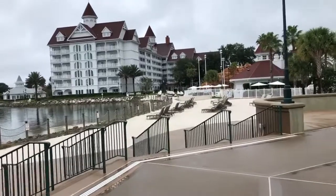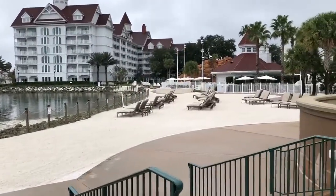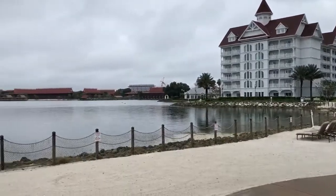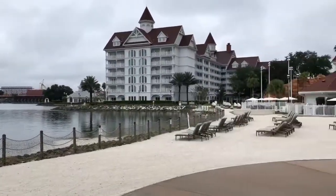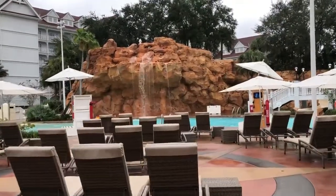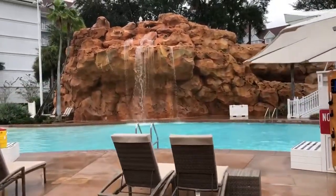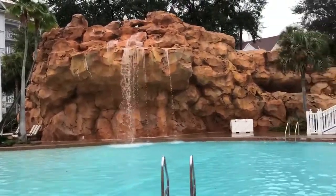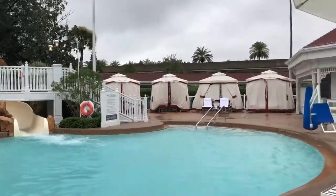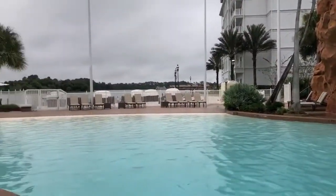Now let's walk over to the beach pool. The beach pool is right on Bay Lake with a great view — sand, chaise lounges. And right behind it is our pool and water play area. We have a fantastic waterfall in our beach pool area, which also has a water slide, which is great for kids. And we have private cabanas that we can pre-reserve for you guys. And more seating out by Bay Lake.